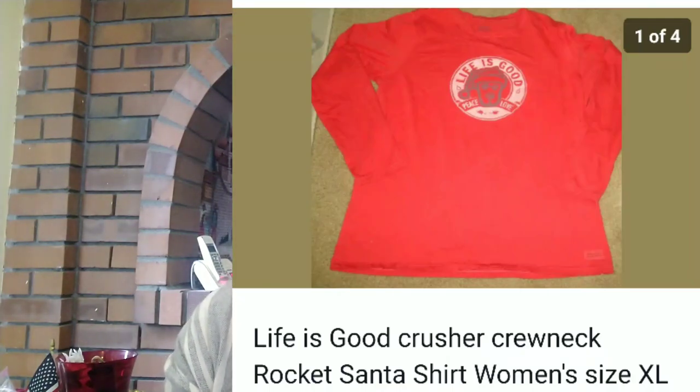Another shirt that I sold is a Life is Good Crusher crew neck rocket Santa shirt, women's size extra large. Now the Life is Good shirts sell pretty well. And I saw the comps on this, so I definitely picked it up and I made $18 profit on it. This is a shirt I found at the bins. So that was a really good flip.